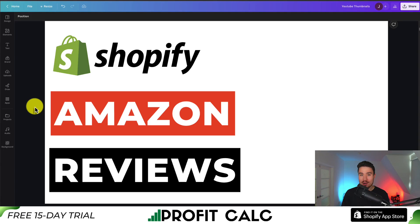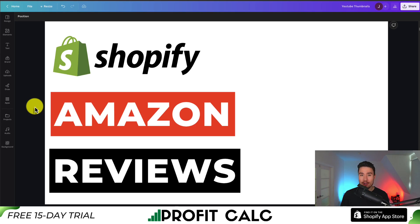I'll be showing you the top Amazon review apps for your Shopify store. For each of these apps, we take a look at their features, pricing, and reviews so you can decide what's the best fit for you.